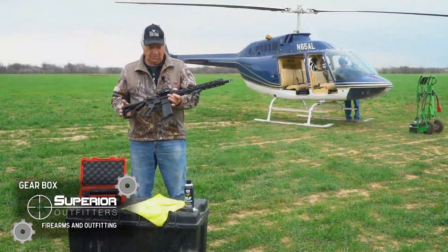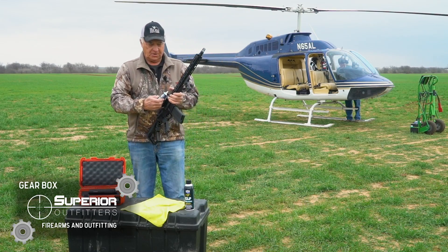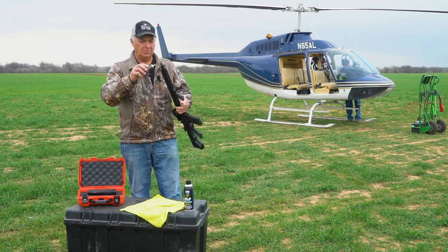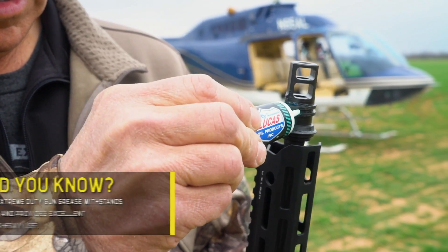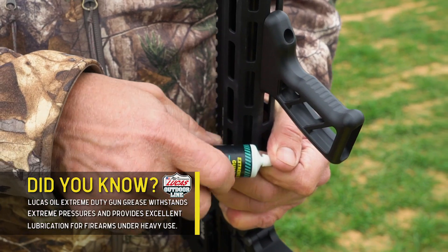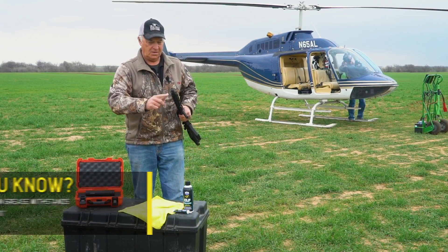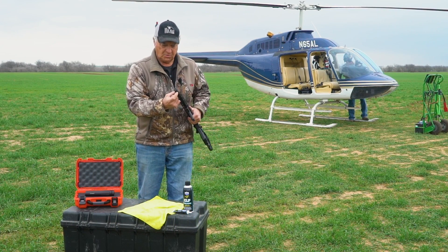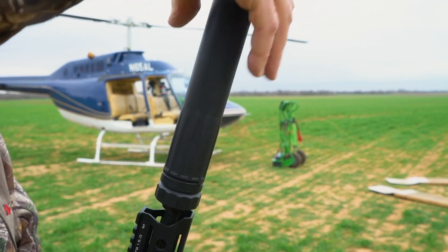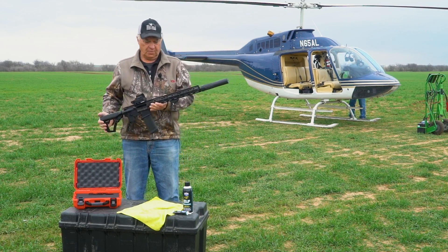We're going to put a suppressor on it. Before we do, there's an important tip: if you've ever shot anything with a suppressor, the issue with suppressed equipment is that if you don't lubricate the threads before putting the suppressor on and you shoot a lot, the odds are you're going to have a very big issue taking it off. So I encourage you to find some good gun grease, put it on the threads, and then apply your suppressor.